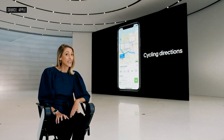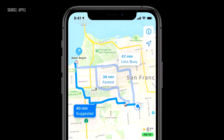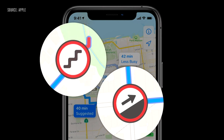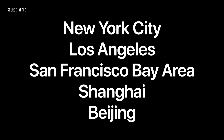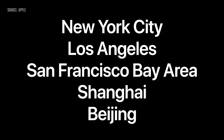We're adding a dedicated cycling option to Maps, which allows users to ride along bike lanes, paths, and roads. We'll even let you know if you have a steep passage coming up or if you'll need to carry your bike up stairs. We're bringing cycling to New York City, LA, the San Francisco Bay Area, along with cities in China like Shanghai and Beijing.